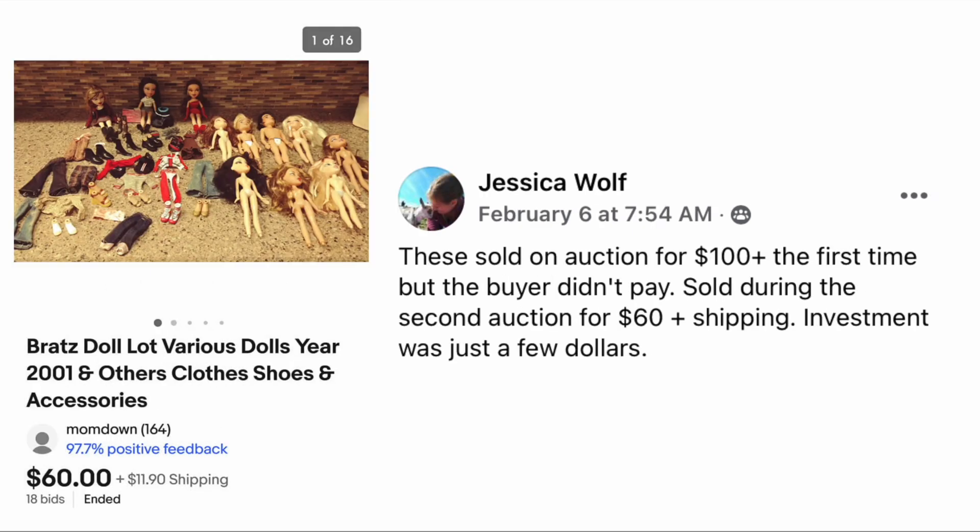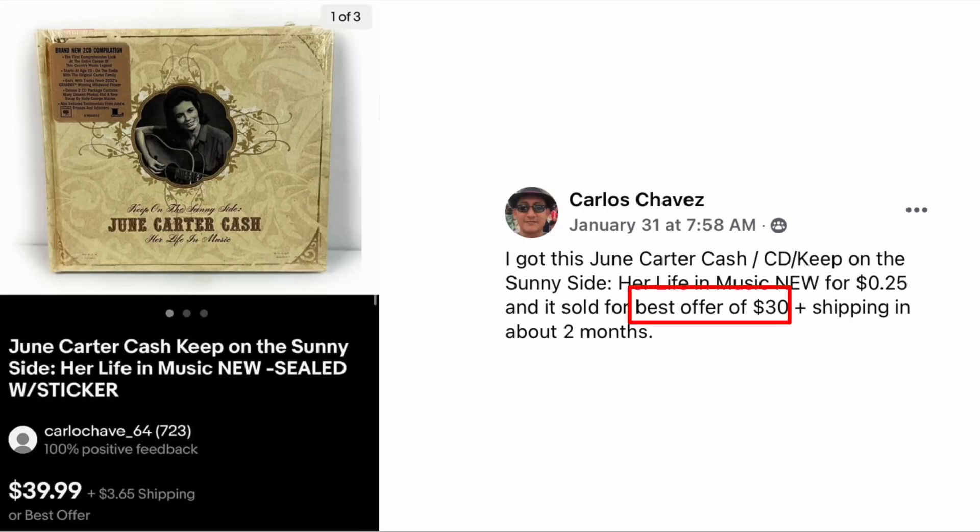Jessica Wolf sold these on auction for a hundred dollars the first time but the buyer didn't pay, then sold during the second auction for sixty dollars plus shipping. Investment was just a few dollars — Bratz doll lot, various dolls, year 2001 and others. Sixty dollars for just a few dollars in — a great flip.